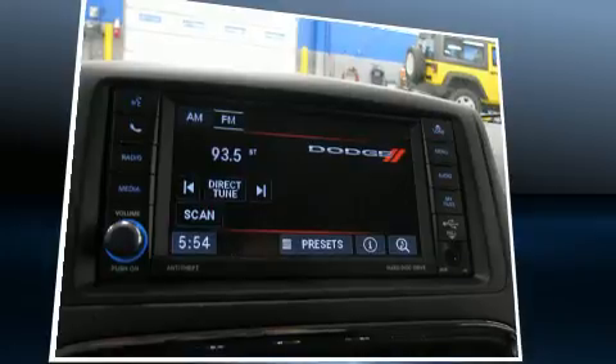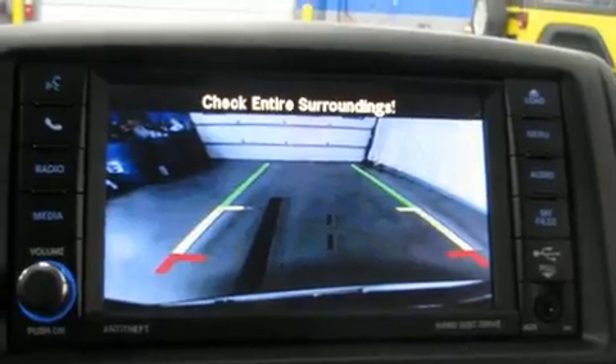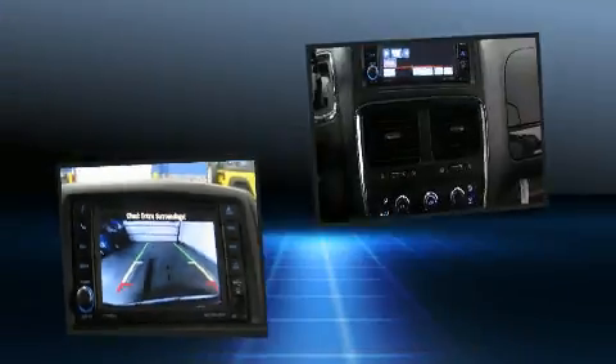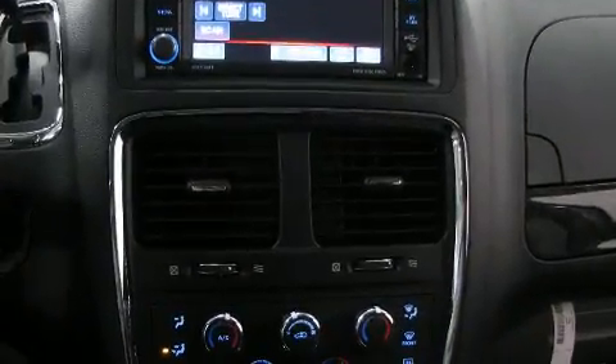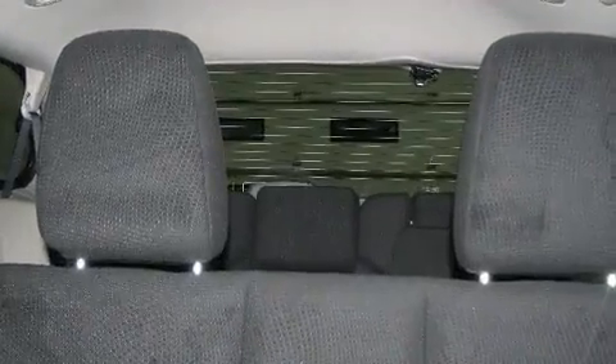Dodge prioritized practicality, efficiency, and style by including a rear window wiper, a tachometer, a trip computer, and one-touch window functionality. Storage solutions are integrated throughout the interior, demonstrating thoughtful attention to detail.